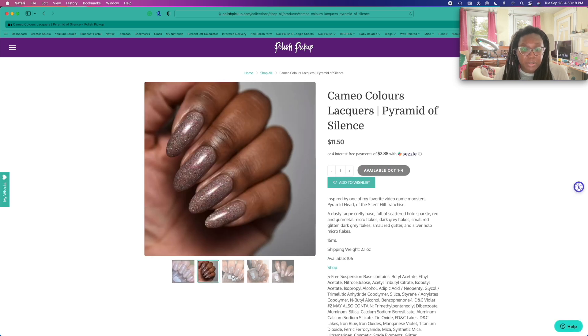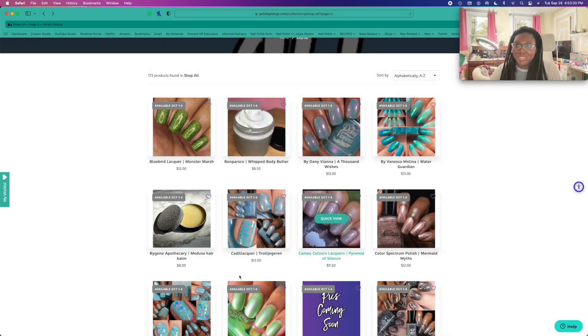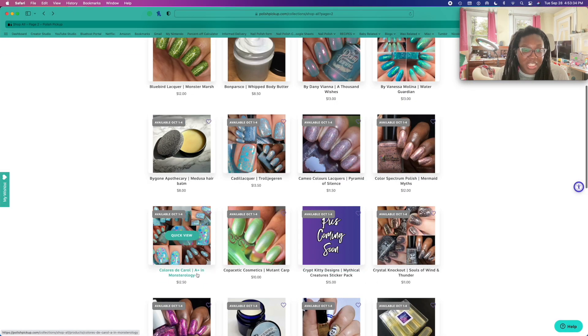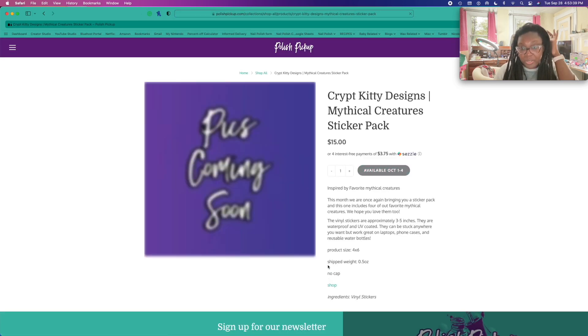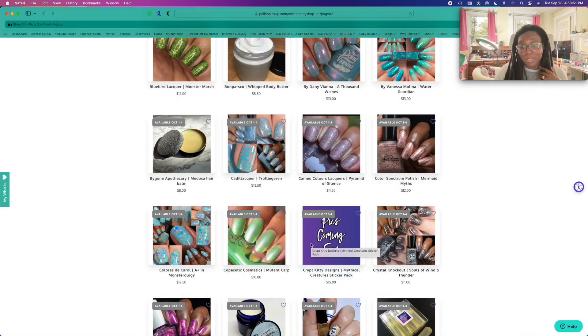Man, this polish was so pretty. I swatched this one — why am I looking at it? Done, Nicole. This was one of my top picks, by the way. Crypt Kitties is doing another sticker pack. I love their stickers — I've got them on my Hilmers back there. I'm going to add this. Even though there's not a preview for it, I'm putting it on there anyway because I really like those stickers.